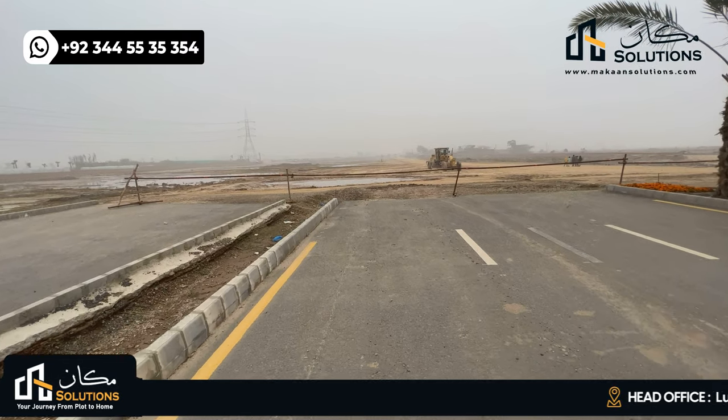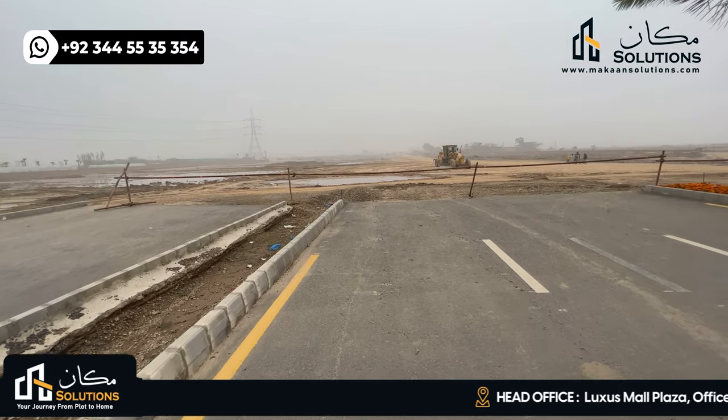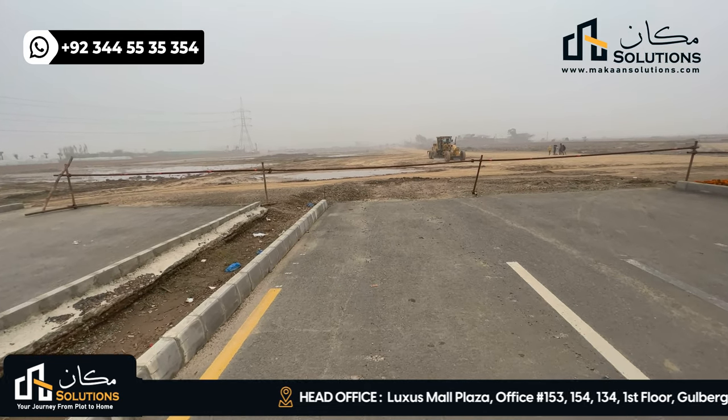Hello everyone, my name is Rizwan Chima. Welcome back with another video of Lahore Smart City. This video is basically Vlog No. 2, Walking Tales.